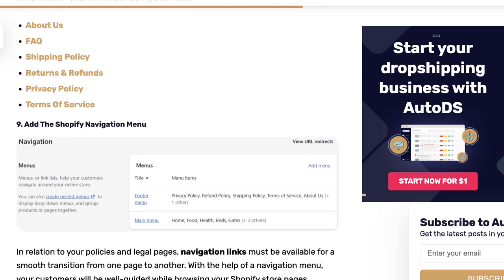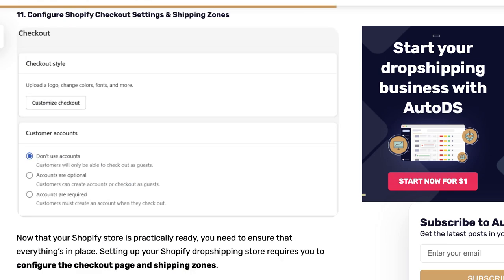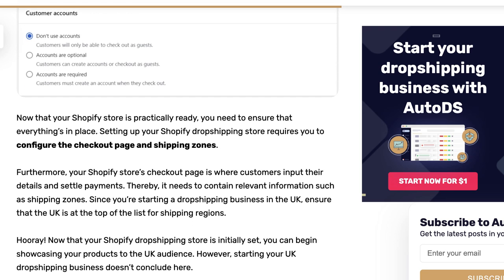Then you've got the checkout settings and shipping zones. My tip here is to keep the checkout process simple — don't make the buyer do more than they have to. People want the checkout process to be smooth and quick. You can also upload your own logo, change colors, fonts, and more from the checkout style. For customer accounts, go with accounts being optional — customers can create accounts or check out as guests. Don't make it required, because some people simply want to give their credit card information, get an email confirmation, and track their shipment.